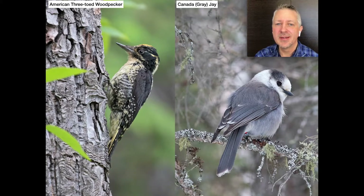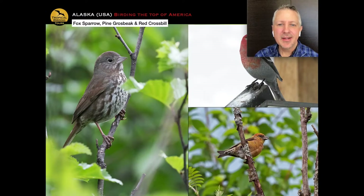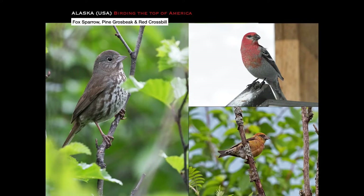We spend a day traveling from Anchorage to Seward — a couple of hours drive but taken through the whole day — then we stay in Seward for two nights. As we approach Seward there are some nice feeders on the edge of town with the local form of fox sparrow — the sooty fox sparrow — plus pine grosbeak and red crossbill among others. There's also a glacier called Exit Glacier you can walk to.